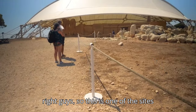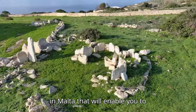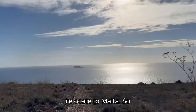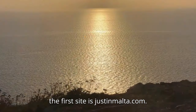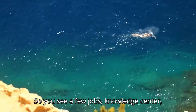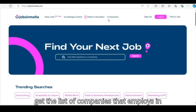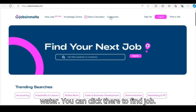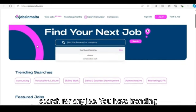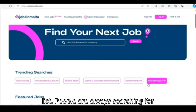This is one of the sites I'm going to be showing you guys — how you can search for a job in Malta that will enable you to relocate. Once you get an employer from this site, the first site is jobsinmalta.com. You can see jobs, knowledge center, salary calculator, and companies. If you want to get the list of companies that are employers in Malta, you can click there. You have 20 searches — these are the hot list people are always searching for.